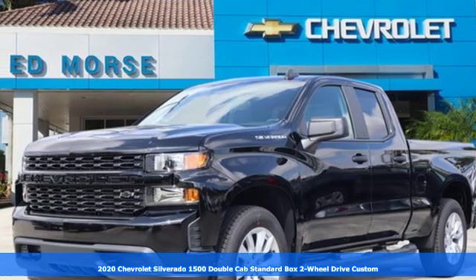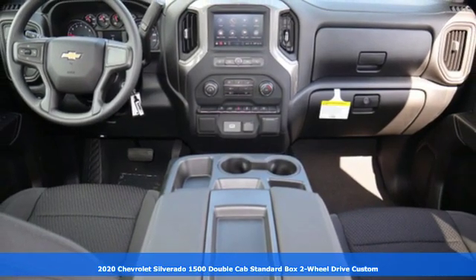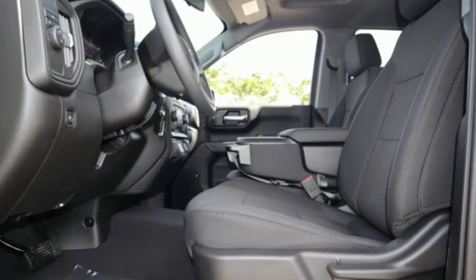Here's a new 2020 Chevrolet Silverado 1500. When your livelihood depends on whether your truck can handle the load, this is the one to buy. It's well equipped with the features you need.